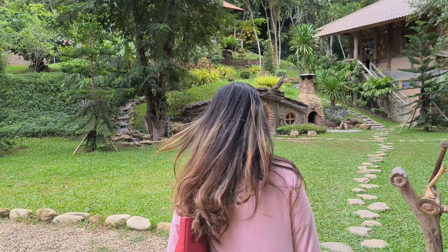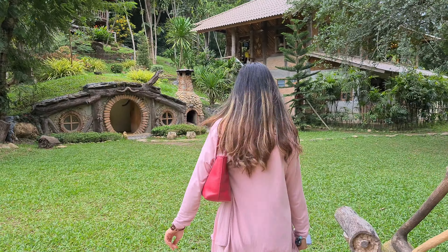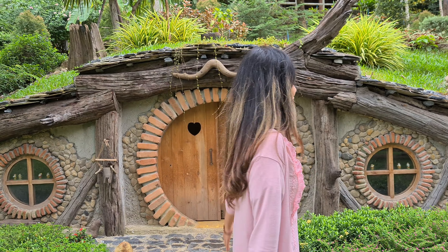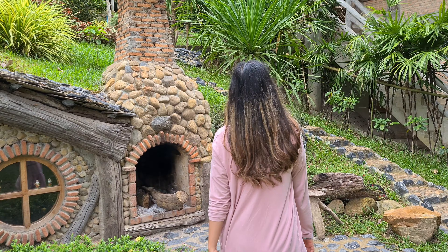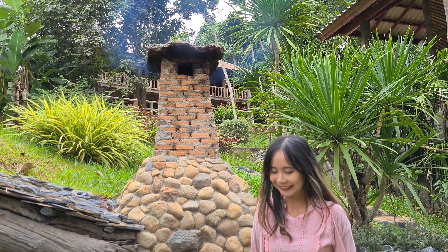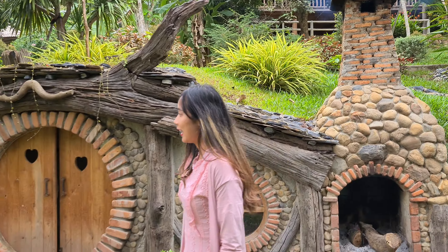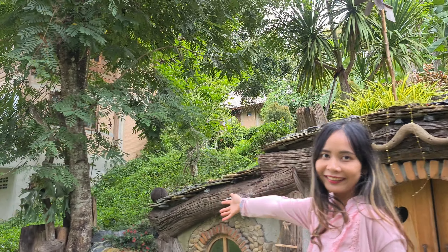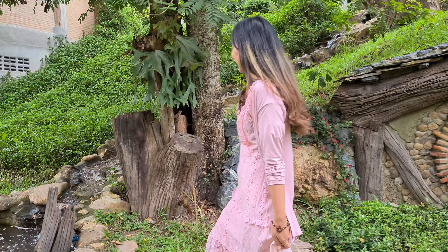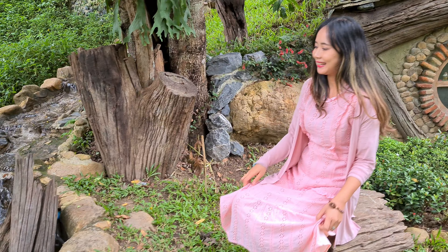Let me visit the Hobbit house — let's go. Welcome to my Hobbit house, let's look around, follow me. This is my fireplace. And I have a waterfall.